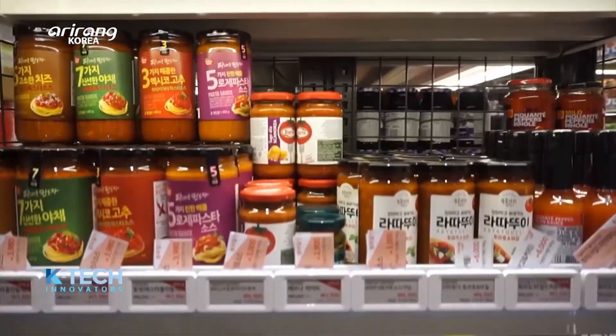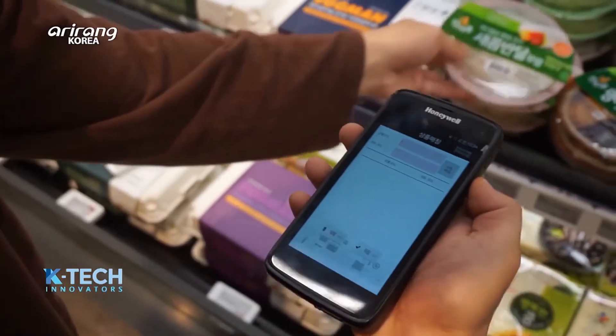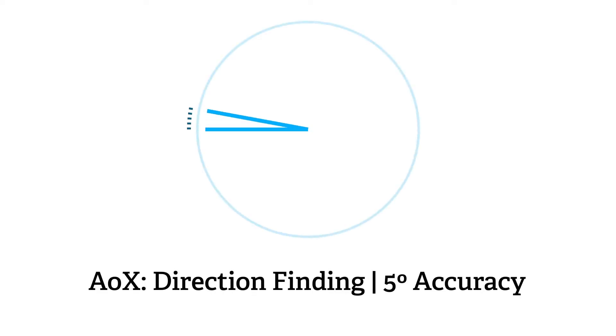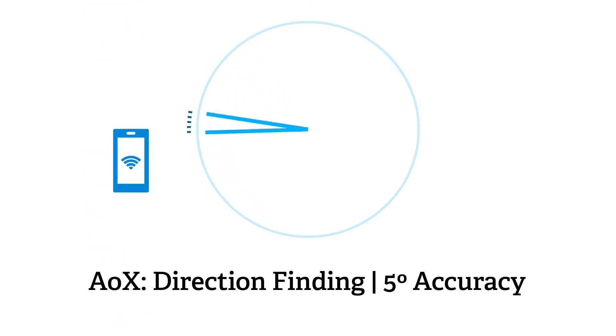One of the primary technologies we use to support asset tracking is tied to our Bluetooth technology. Silicon Labs was the first supplier to introduce Bluetooth SoCs that supported the Bluetooth AoX direction finding protocol, which is part of the Bluetooth 5 spec.